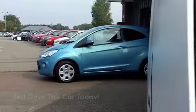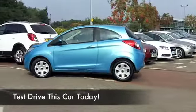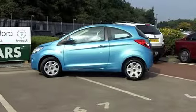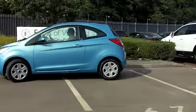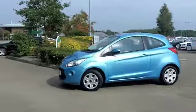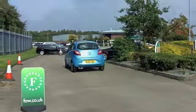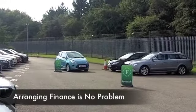Here we have great value motoring in a compact car that is fun all the way — the Ford Ka. Looking good in metallic blue, this one from 2010 actually looks as good as new, and there's good reason for that. On the clock we have about 15,000 miles, so that really is nothing to worry about.